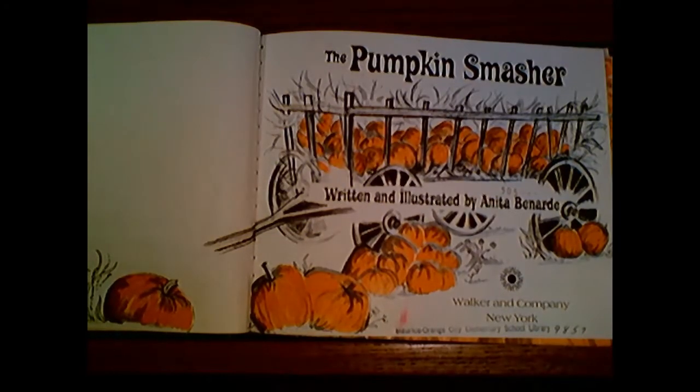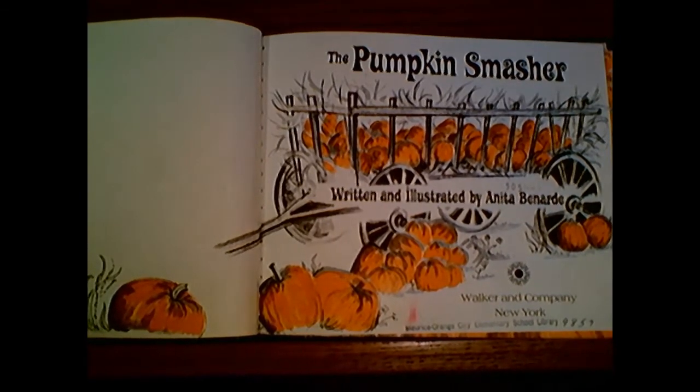This story is called The Pumpkin Smasher. It's written and illustrated by Anita Bernard.